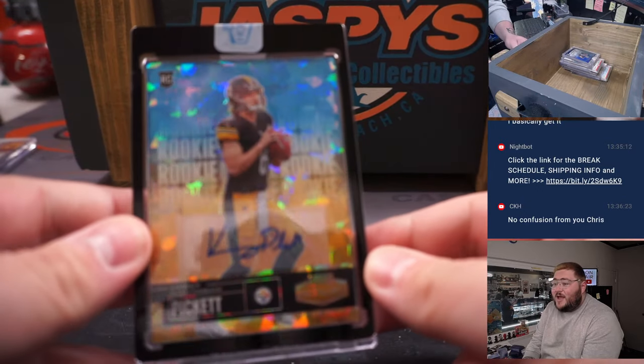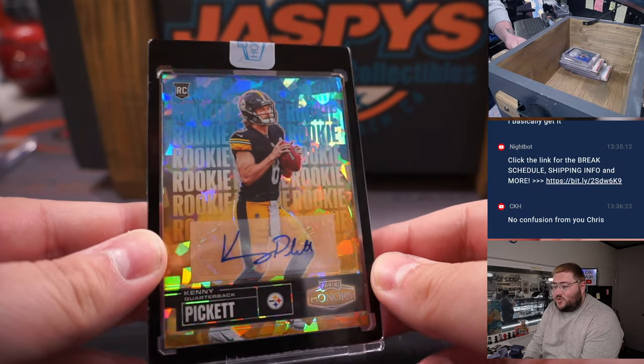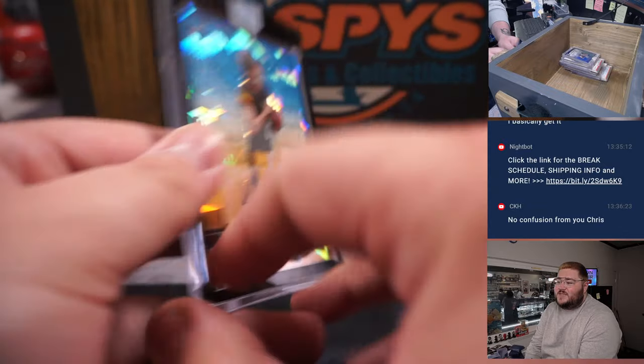Nice one to get right now. Kenny Pickett on the Honors, rookie auto — look at that — nice cracked ice. Kenny Pickett, 13 out of 15. Nice rookie from this past season.